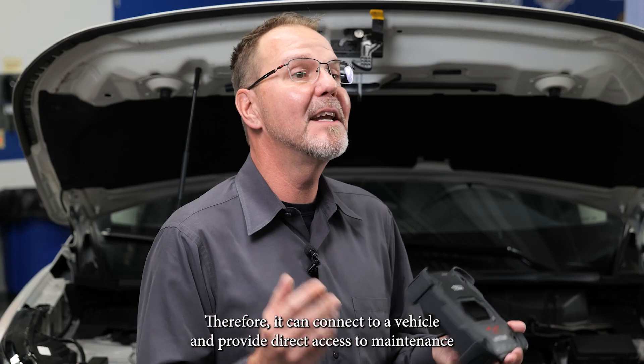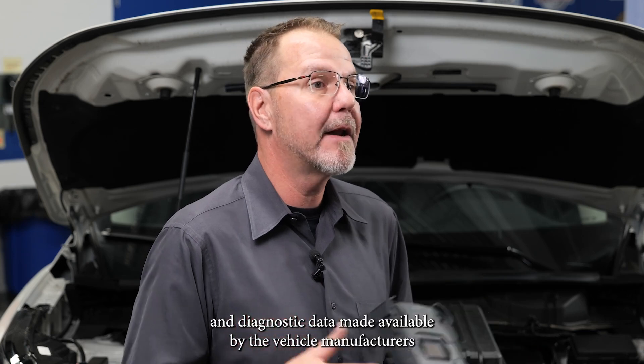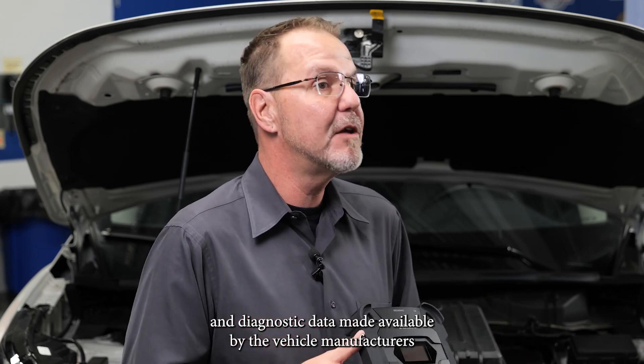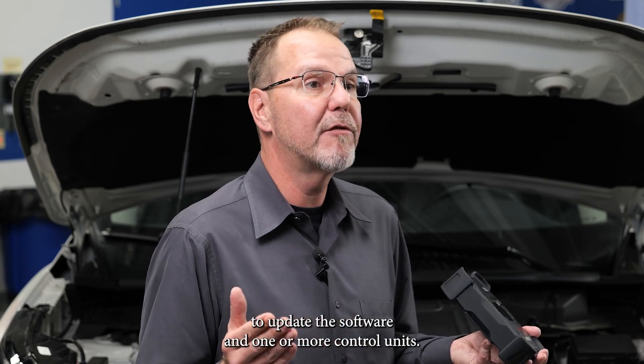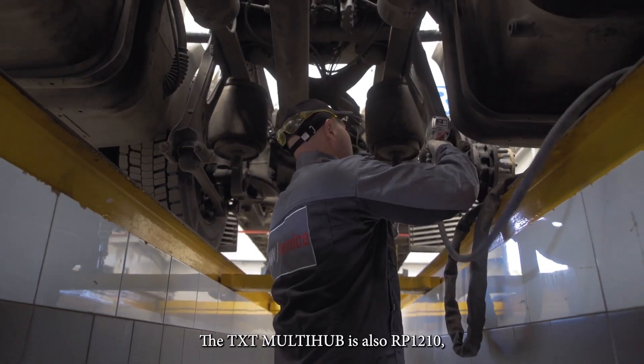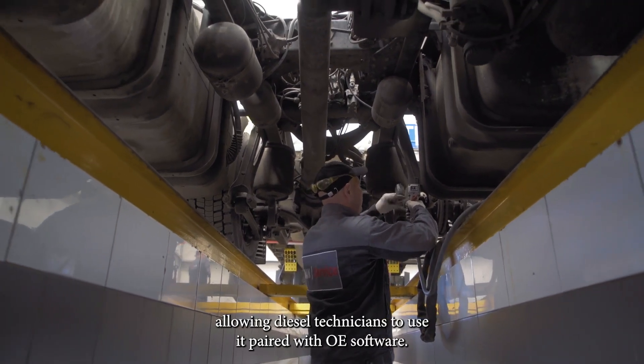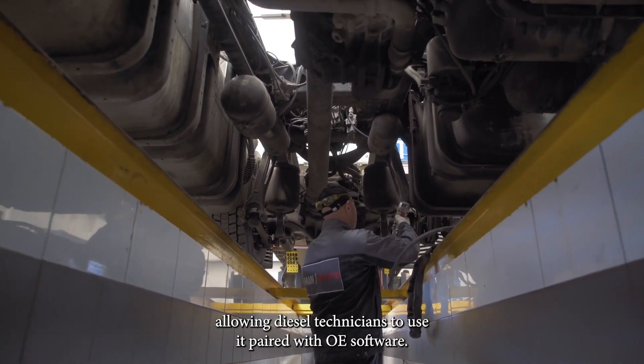Therefore, it can connect to a vehicle and provide direct access to maintenance and diagnostic data made available by the vehicle manufacturers to update the software in one or more control units. The TXT multi-hub is also RP-1210 compliant, allowing diesel technicians to use it paired with OE software.